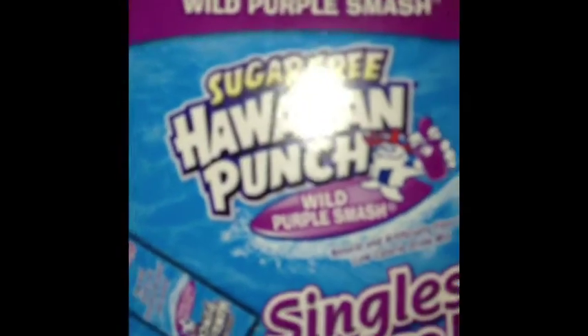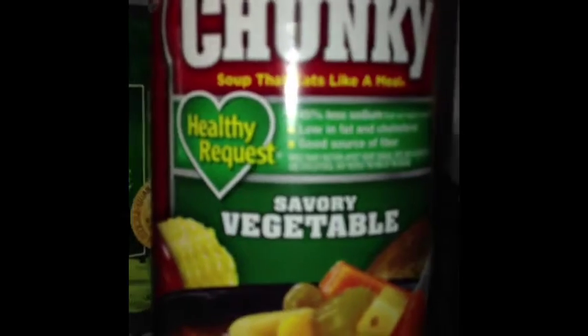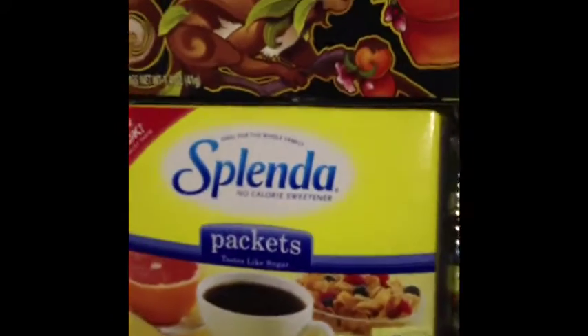Some sugar-free Hawaiian punch. More local honey — as you can see, it's almost done with. Healthy chicken noodle soup. Various cans of vegetables. And my tea and Splenda.